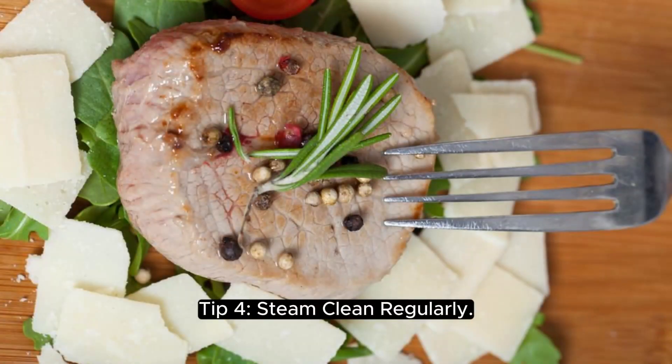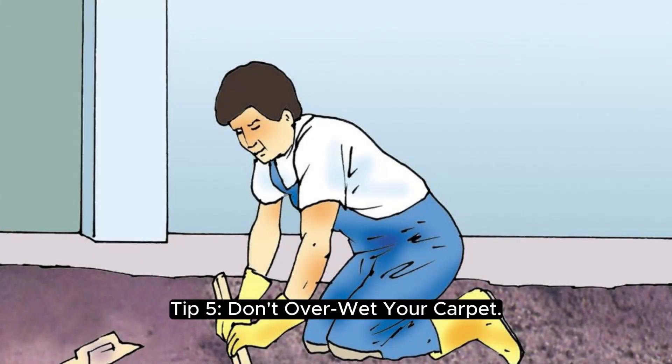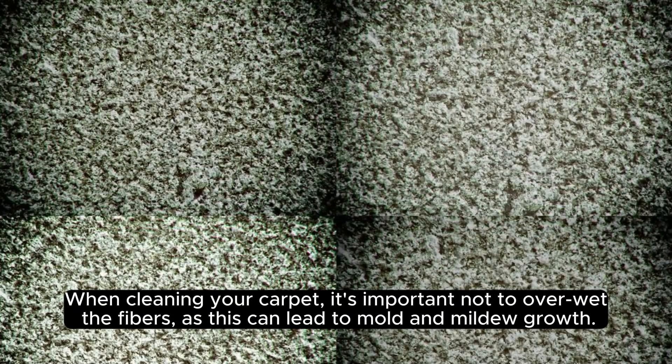Tip 4: steam clean regularly. Steam cleaning, also known as hot water extraction, is an effective way to deep clean your carpet and remove embedded dirt and grime. Tip 5: don't overwet your carpet. When cleaning, it's important not to overwet the fibers, as this can lead to mold and mildew growth.